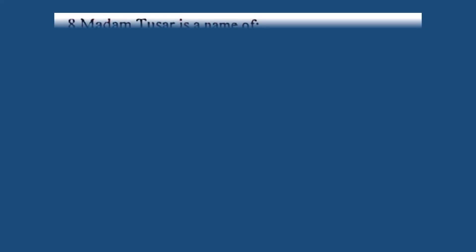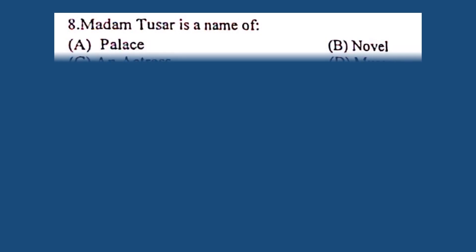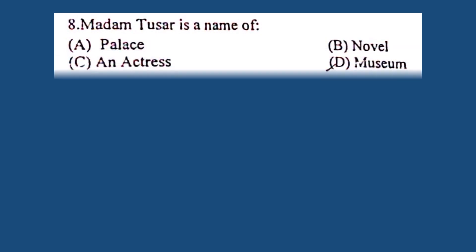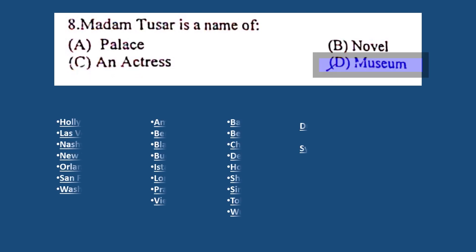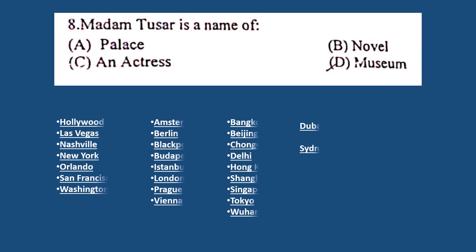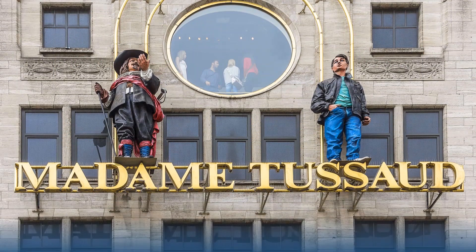Question number 8. Madame Tussaud is a name of: A. Palace, B. Novel, C. An actress, D. Museum. The correct answer is D. Museum. It was founded by wax sculptor Mary Tussaud. It has smaller museums in a number of other major cities. In India, we have Madame Tussaud Museum, New Delhi.